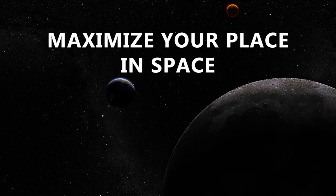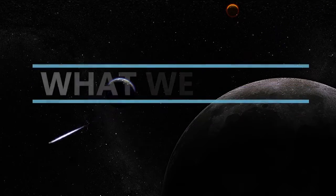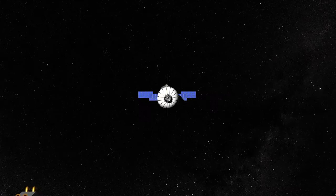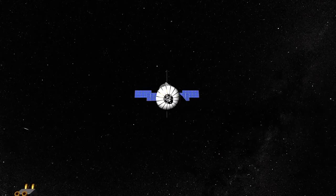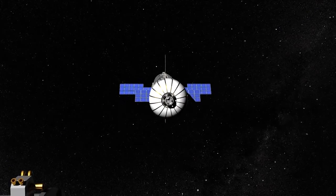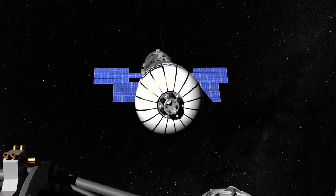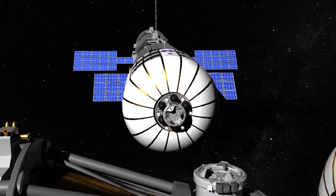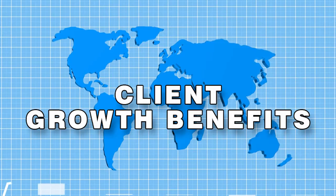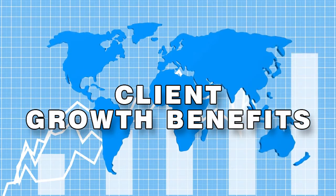Maximize your place in space and save substantial money. The BA-330 offers turnkey service and support with flight and destination costs that are within easy reach. The interior volume of the BA-330 greatly exceeds any alternative, all while providing the safest habitat.